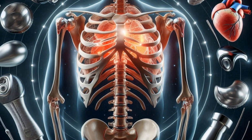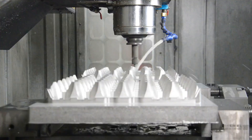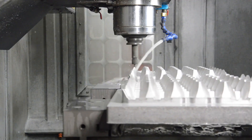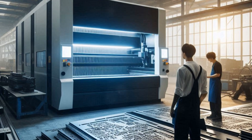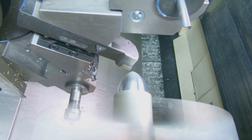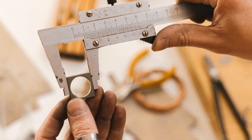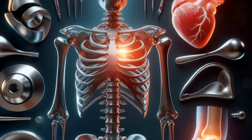Welcome to the fascinating world of medical machining, where precision reigns supreme. We're talking about crafting parts for life-saving medical devices — think implants, surgical instruments, and diagnostic equipment. These machines are marvels of engineering, shaping metal and plastic into intricate components. The precision involved is astounding, often measured in microns.